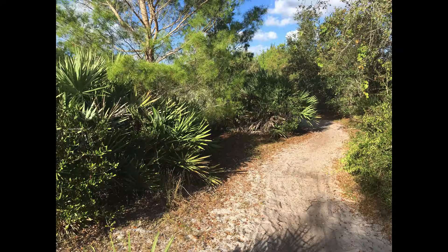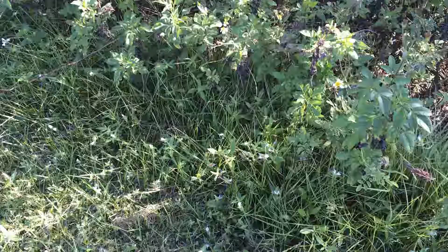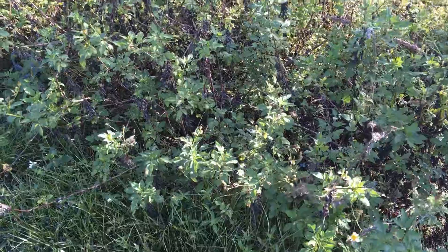Nature walks are a fun and easy way to spend time with your kids outside. You can look for plants and animals and talk about what you see. Here's a nature walk that I took recently.